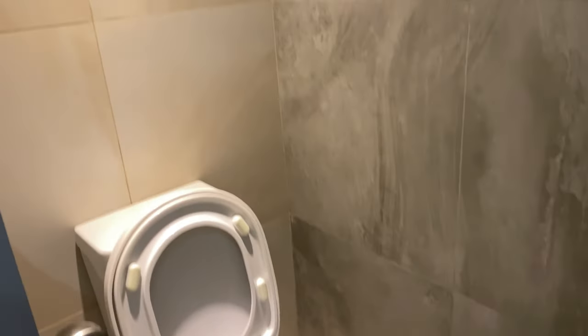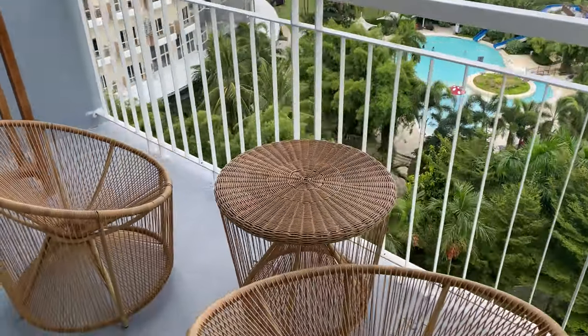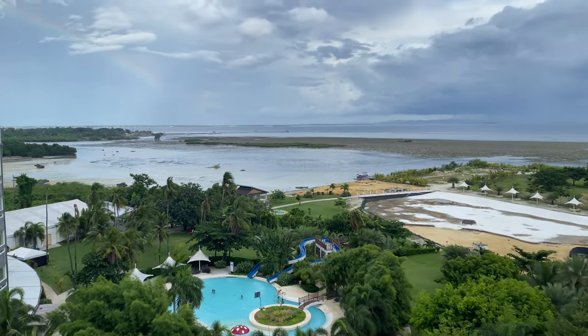The toilet was okay but it would have been nicer if there was a bidet. We are in the balcony of our room here in Slea — we're on the 7th floor. We can see the sun but it's low tide now.